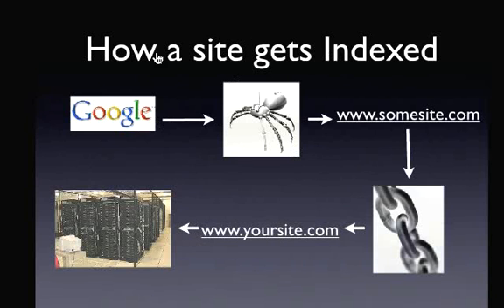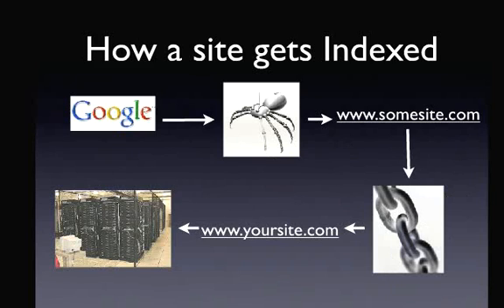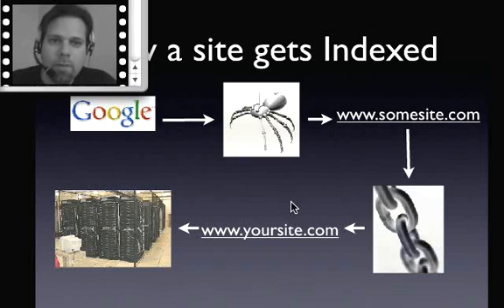Here's a chart of exactly how this works. The way a site gets indexed starts with Google sending out search engine spiders, which come across some website. Let's say there's a website out there that has a link to you — they'll find that website, click on that link, and appear on your website for the first time. The spider will then begin to click on various links on your website and go deeper and deeper to index it. Oftentimes the first time a spider comes across your website, it'll only index your homepage. We'll talk about how to make sure spiders index deeper pages in another segment.